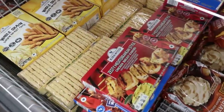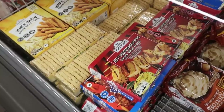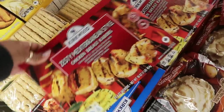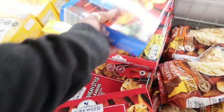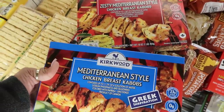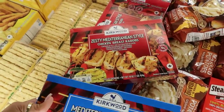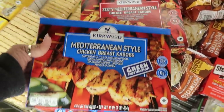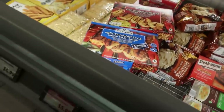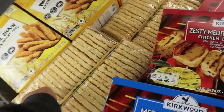There are steakums and zesty Mediterranean-style chicken breast kebabs for $6. You can choose zesty or regular Mediterranean style — I'm going with zesty because everybody needs a little zest! There are also 20-count hash brown patties for $5.